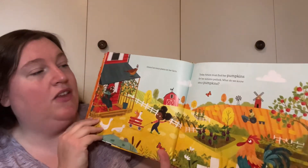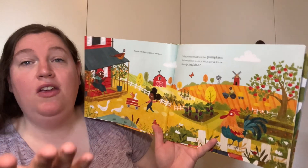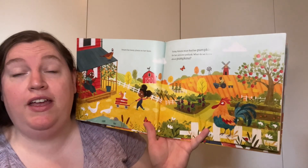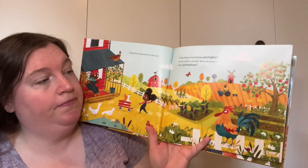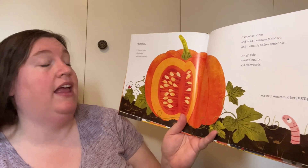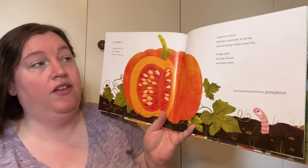So it says: what do we know about pumpkins? What's the one thing you know about pumpkins? Maybe what color they are or shape they are. A pumpkin is large and round, often orange, and has a thick shell.